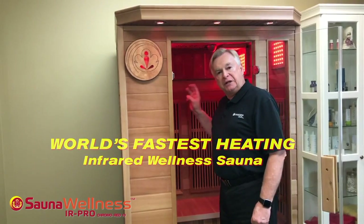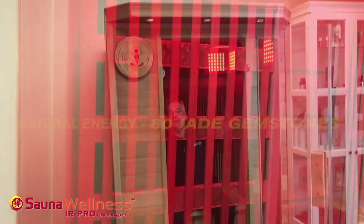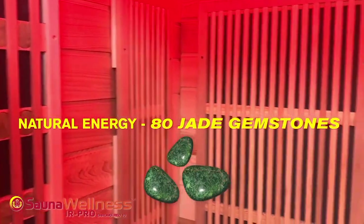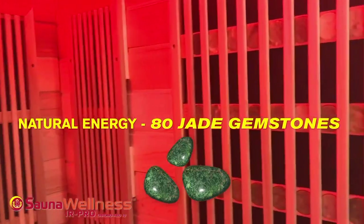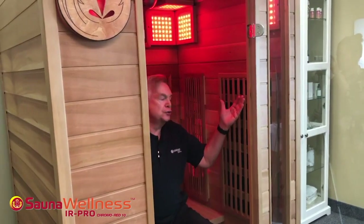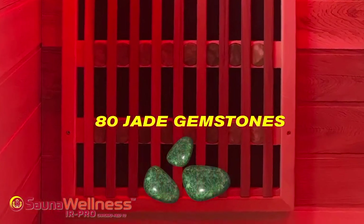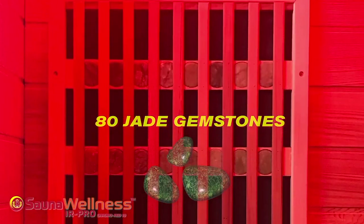Beyond the three different heating systems, we also have a unique feature on both sides: 80 jade, very large jade gemstones. Those jade gemstones are mounted as their own heating element, and far infrared is used to heat the jade. The jade gives off its own unique wavelength for enhancing your body, because jade has always been known as a healing stone. We feature 80 large, very valuable pieces of jade as part of your Chromo 10 sauna.